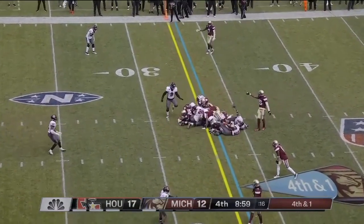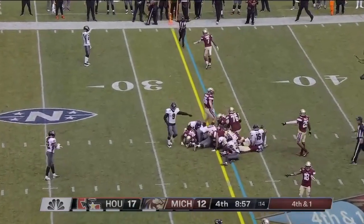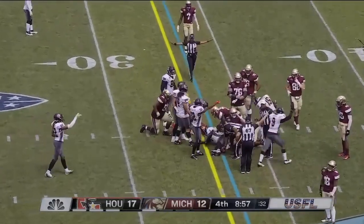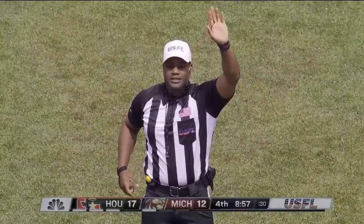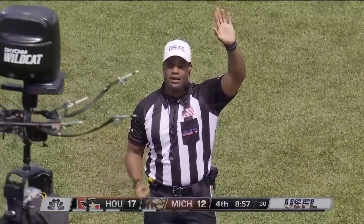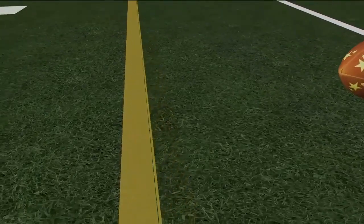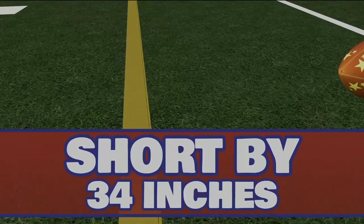Right back to the quarterback. Sneak goes Patterson. He was hit quickly by Donald Payne. Did he get it there? Time out for a measurement. Take you to center court here. He was not short by 34 inches — this is why I can't do it.